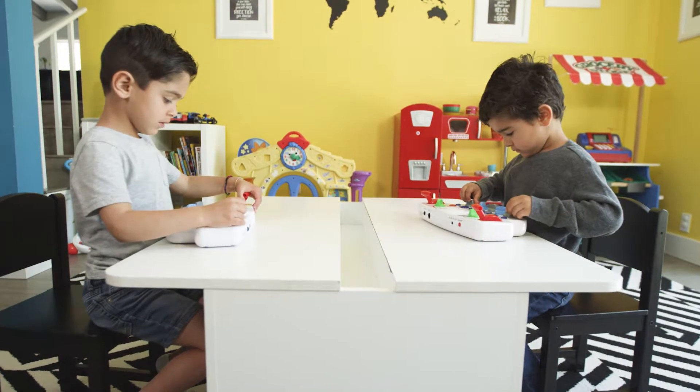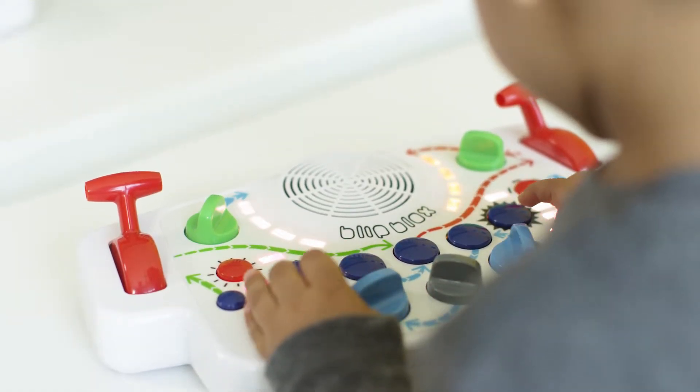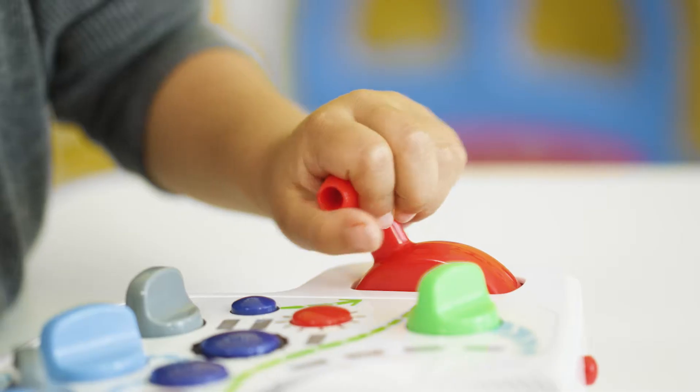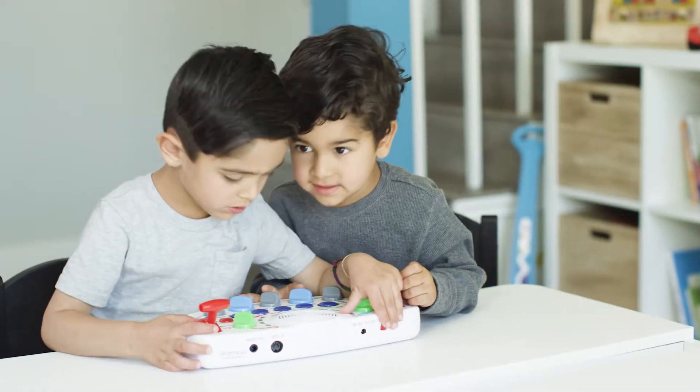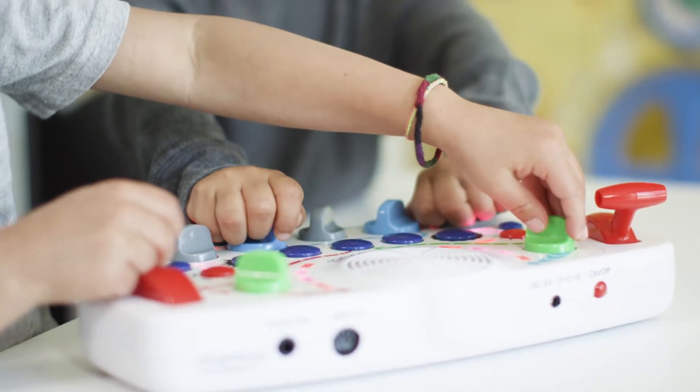Designed to encourage curiosity, the BlipBlox's colorful buttons, knobs, and LED light show will entertain kids visually while they produce music. From adjusting tempos to changing filters, the BlipBlox lets kids explore synthesizers on their own terms with no learning curve.